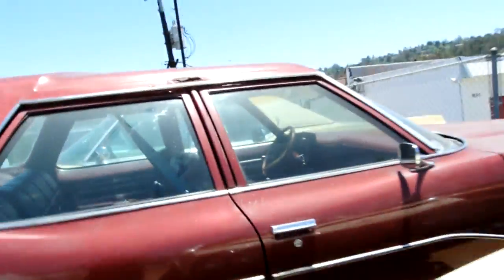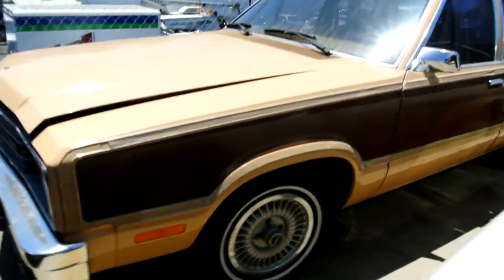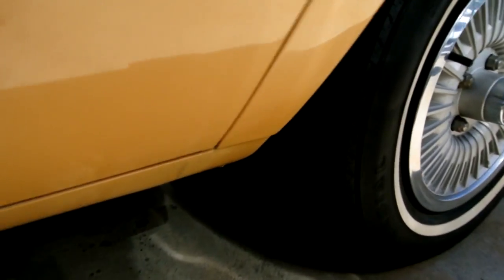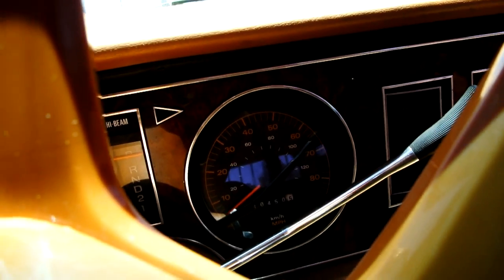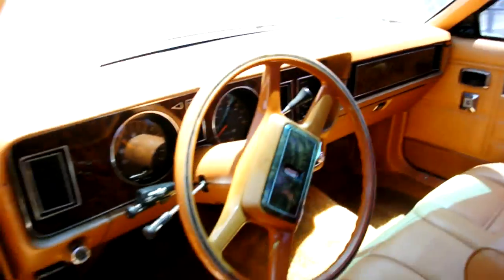A '79 Ford Pinto wagon — awesome car, 40,000 original miles, one owner, super super clean. Not rusty anywhere. California classic car — look at this thing, it's beautiful. The interior is just absolutely beautiful, clean as can be. 40,000 original miles, and it's even got the precaution safety sticker there on the wheel. Great car, great for export.